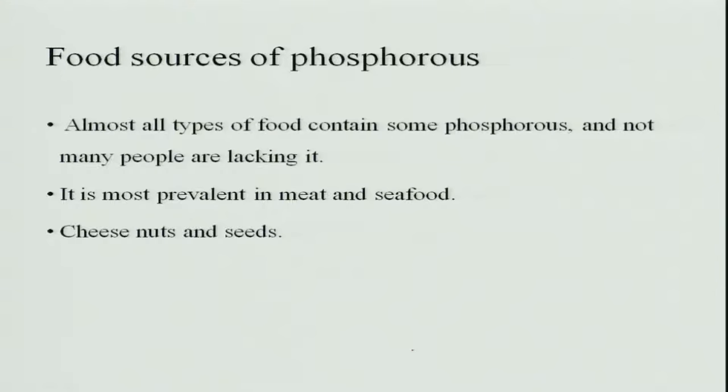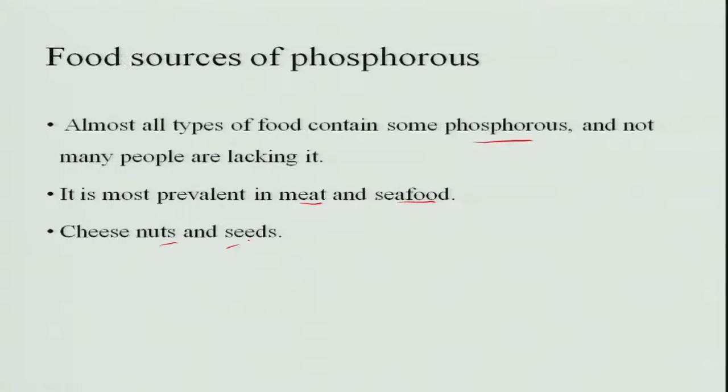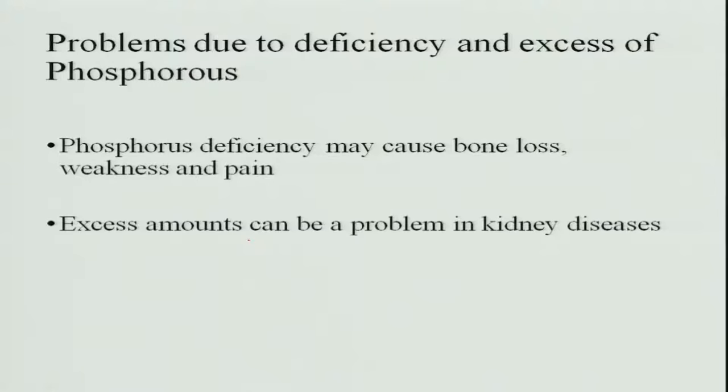Phosphorus is very widely present in almost all foods, so generally there is no deficiency in people. High amounts are present in meat, seafood, nuts, and seeds. However, phosphorus deficiency may cause bone loss since calcium phosphate cannot be formed, leading to weakness and pain. Excess phosphorus may cause kidney diseases, including the formation of kidney stones.